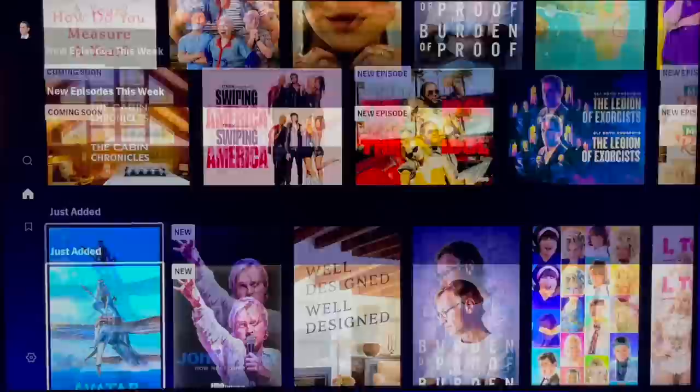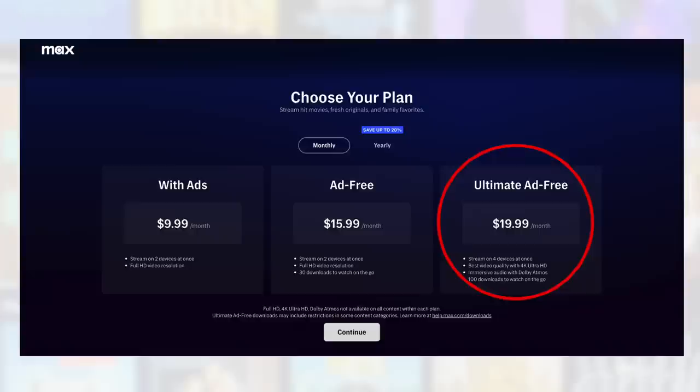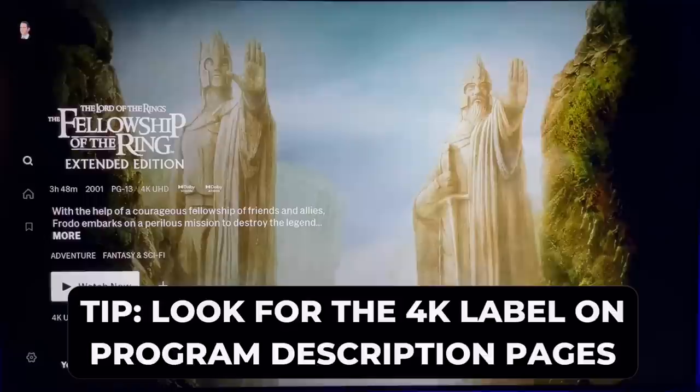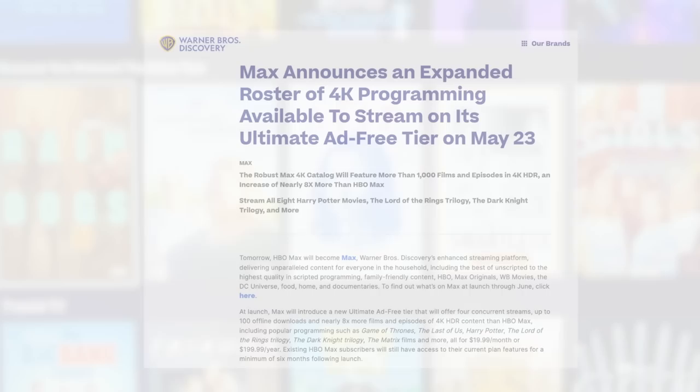Let's move on to 4K content, something you won't get unless you subscribe to the $19.99 a month Ultimate Ad-Free plan. At launch, Max said in a news release that it's offering eight times the 4K content compared to HBO Max. Game of Thrones, The Last of Us, Harry Potter, The Lord of the Rings, The Dark Knight, The Matrix — the list goes on. I'll drop a link to this news release with a more extensive list of 4K programming.